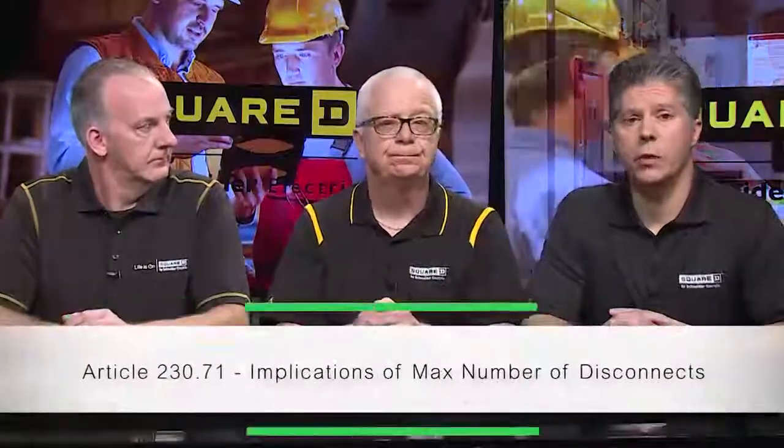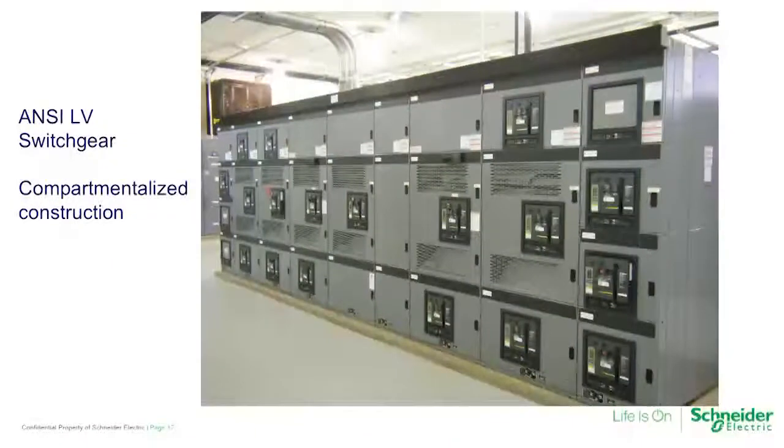Switchgear, by definition, is compartmentalized — you have a circuit breaker compartment, a busing compartment, and rear termination compartments. That in itself provides metal compartmentalization between breakers and between bus and terminations, so when you're servicing terminations you're not exposed to line-side bus. Metering compartments historically have had compartments for each meter socket, but now you're going to see compartmentalization of each service disconnect in its own separate compartment, where just that compartment can be opened and entered from external, whether that's a door or a cover.